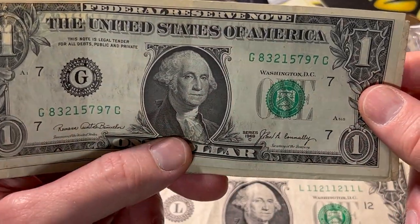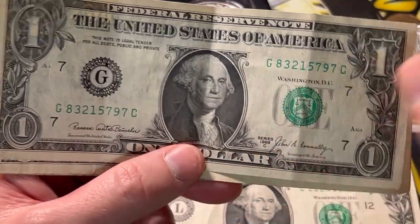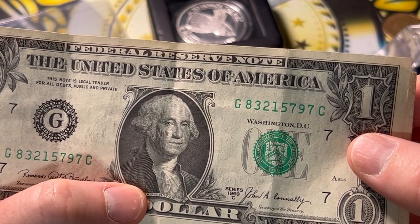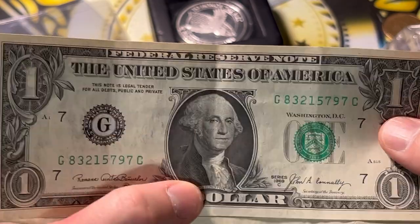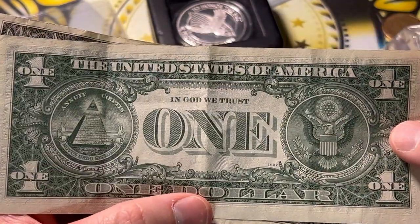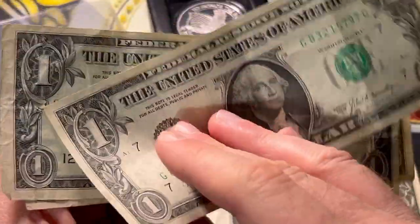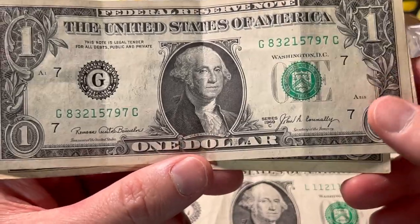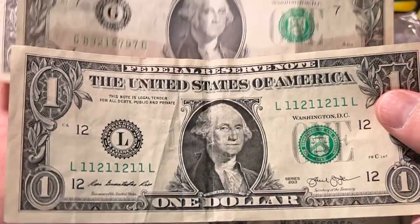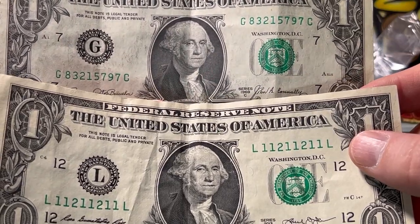Let's see — we got some sevens on there, little lucky sevens. But what are we doing here? 83215797 — like, why was this one sent? This is where I get confused, Sean, and maybe anybody viewing can help me understand what makes this dollar special. Am I missing something? Help me out everybody.